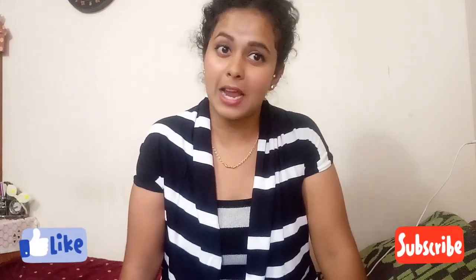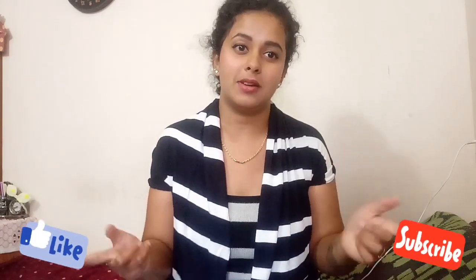Hi, hello everyone! I'm Amrita. My channel name is Amrita's Blog. If you have not subscribed, please go and subscribe and hit that bell button so that you get notified whenever I post a new video. I hope you like the video — if you do, please click that like button and comment below if you want to suggest anything.